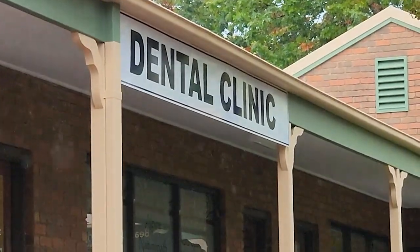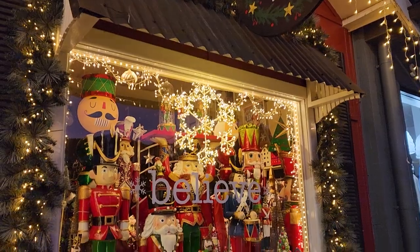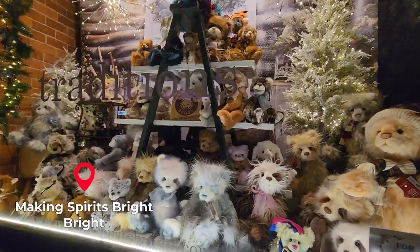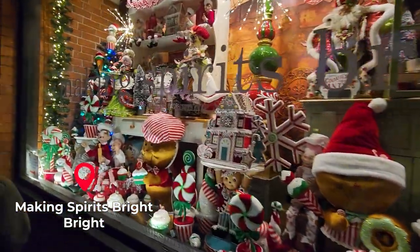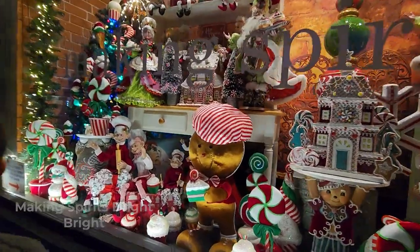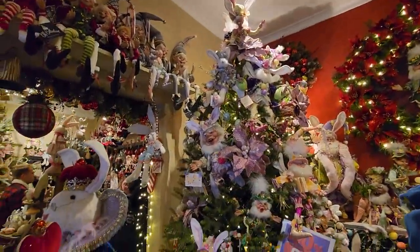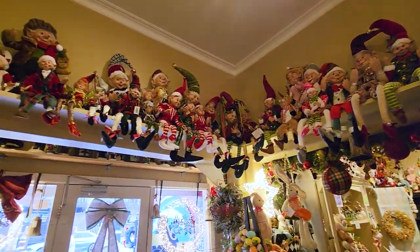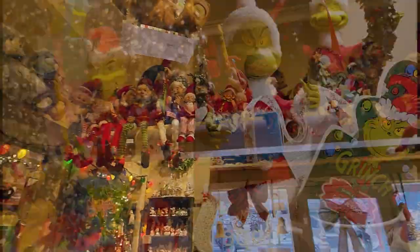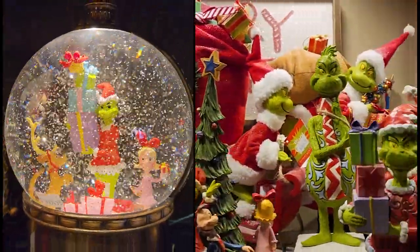This Christmas shop is so beautiful and it's packed with Christmas-themed stuff. It's called 'Making Spirits Bright' - you know, making spirits bright! My mum really wants a Grinch, but my dad said, 'You don't have to buy one, you're already married to one.' Oh, my dad is really a character!